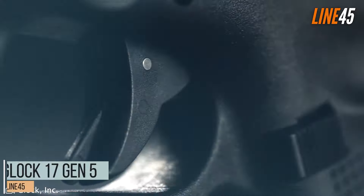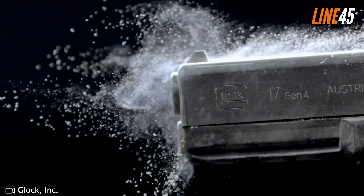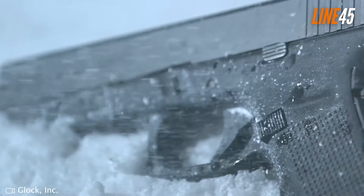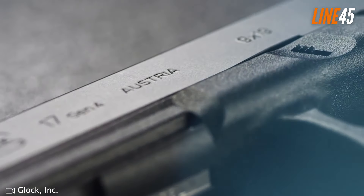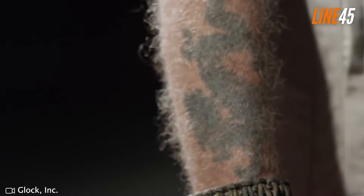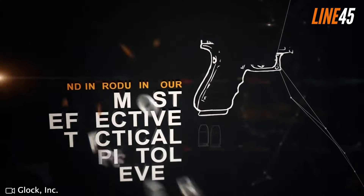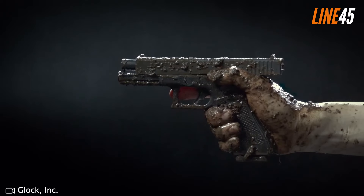The Glock 17 Gen 5 will always be part of any best 9mm handgun conversation. It is a combat-tested, time-proven platform. It's a full-size gun, but its construction remains straightforward and ergonomic. It boasts a capacity of 17+1 rounds thanks to its double-stack design. With a 4.49-inch barrel, it stands 5.47 inches tall and spans 8 inches in length. It's just a little over an inch wide, making it an excellent EDC option despite being full-size.